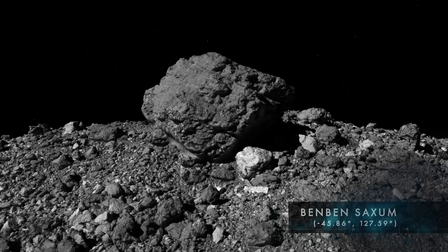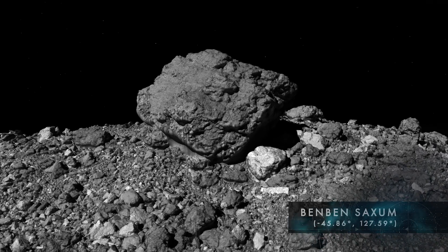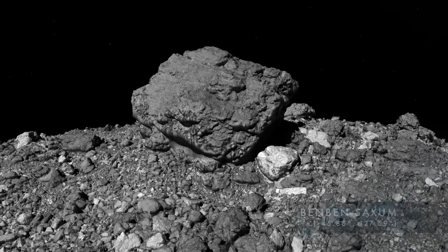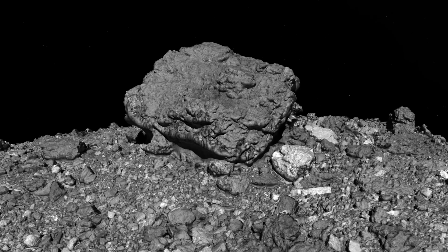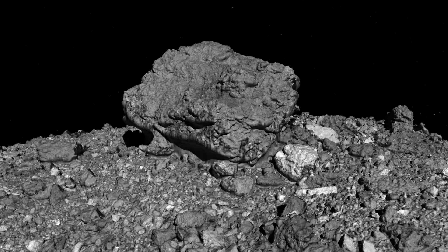Protruding by over 70 feet, Benben Saxum is so tall that it was first detected from Earth. Now, we can appreciate this monumental feature in detail using data from OSIRIS-REx.